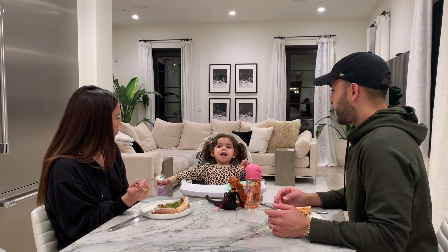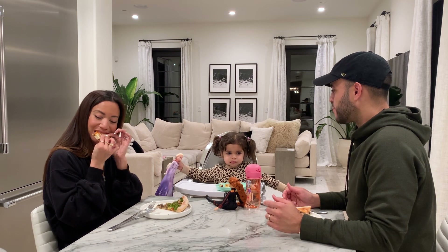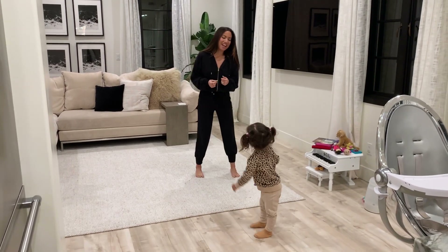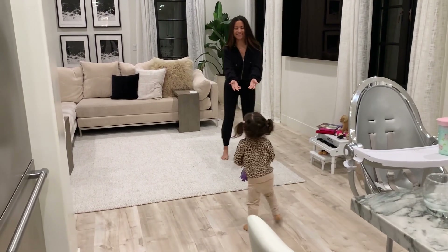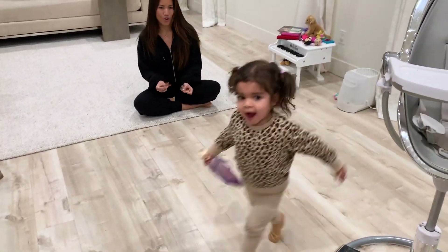Hey guys, today I'm sharing what our night routine looks like. We always start out by eating dinner as a family. Getting Ale to sleep by a decent time is super important to us so she can have a full night's rest and be her best self during the day. And we can have some mom and dad alone time at night.